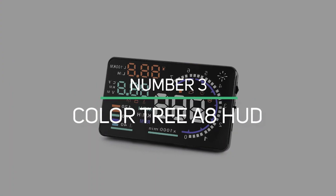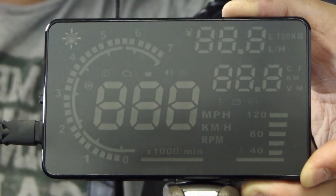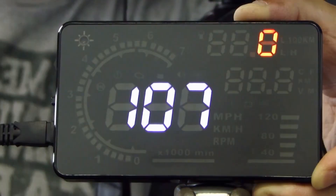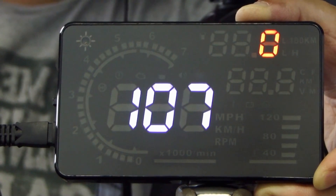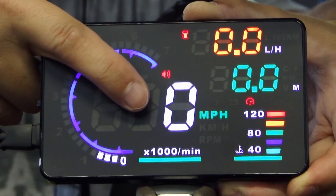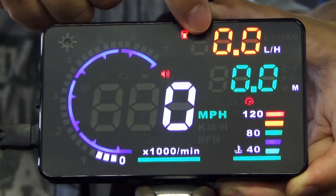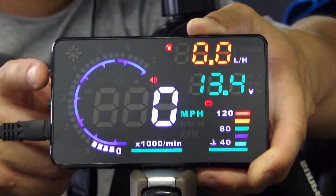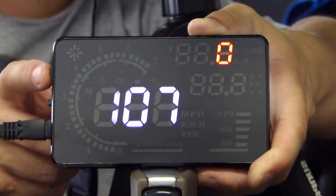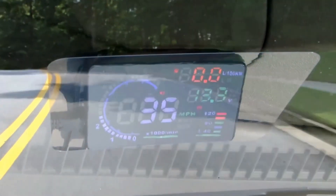Number 3: ColorTree A8 HUD. The ColorTree A8 is a great device that features a very easy-to-read screen with excellent performance. It has the ability to display a variety of information such as speed, water temperature, battery voltage, average fuel consumption, mileage, shift reminder, fatigued driver reminder, high-temperature alarm, speed alarm, engine fault alarm, fault code elimination, and more.